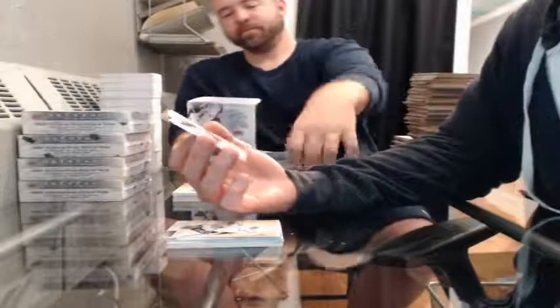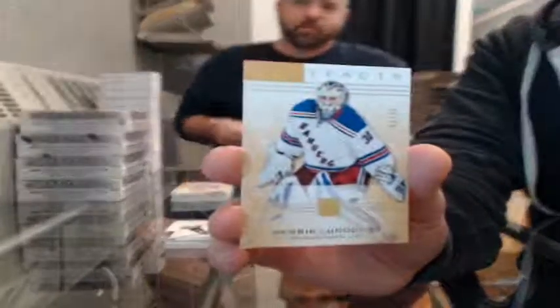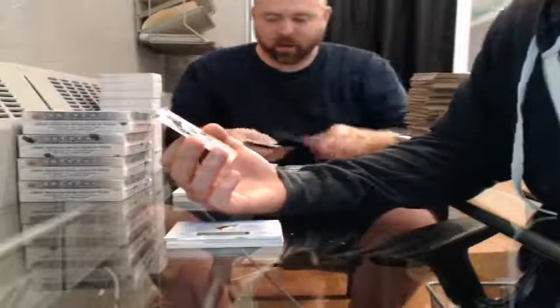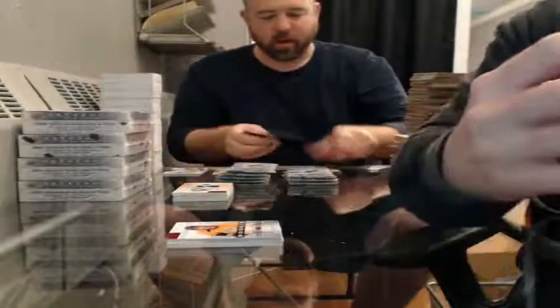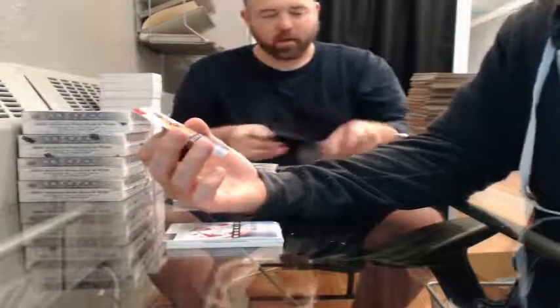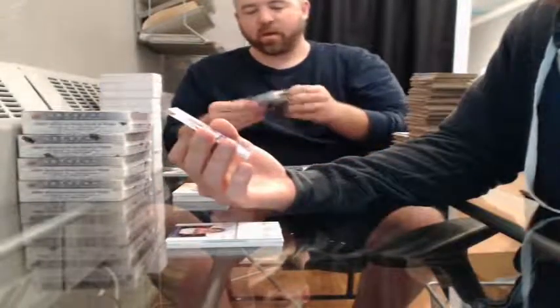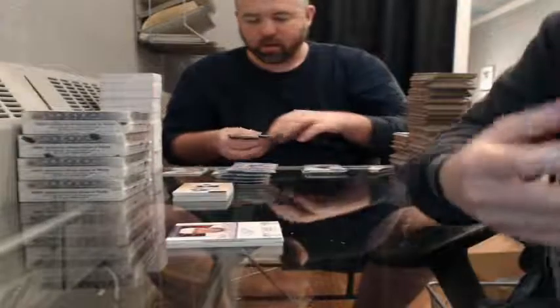Gold, 3 of 25, for the Rangers — Henrik Lundqvist. Parallel, 986 of 999, for the Winnipeg Jets — Ondrej Pavelec. Rookie Redemption for the Arizona Coyotes. Ruby Rookie, 159 of 499, for the Nashville Predators — Simon Moser. Rookie 416 of 999 — Evgeny Kuznetsov. Auto Facts for the Islanders — Casey Cizikas.